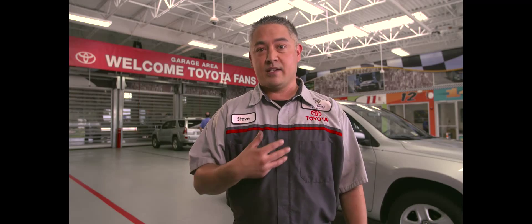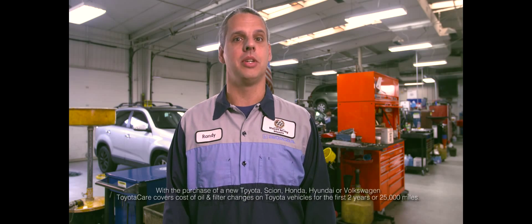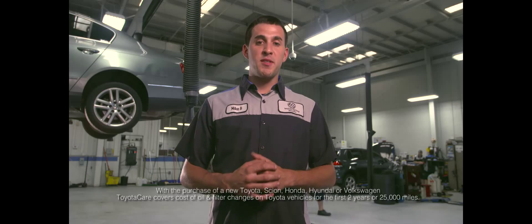At Checkered Flag, a trained technician changes your oil using a genuine factory oil filter and factory recommended oil — even the more expensive synthetic oil.